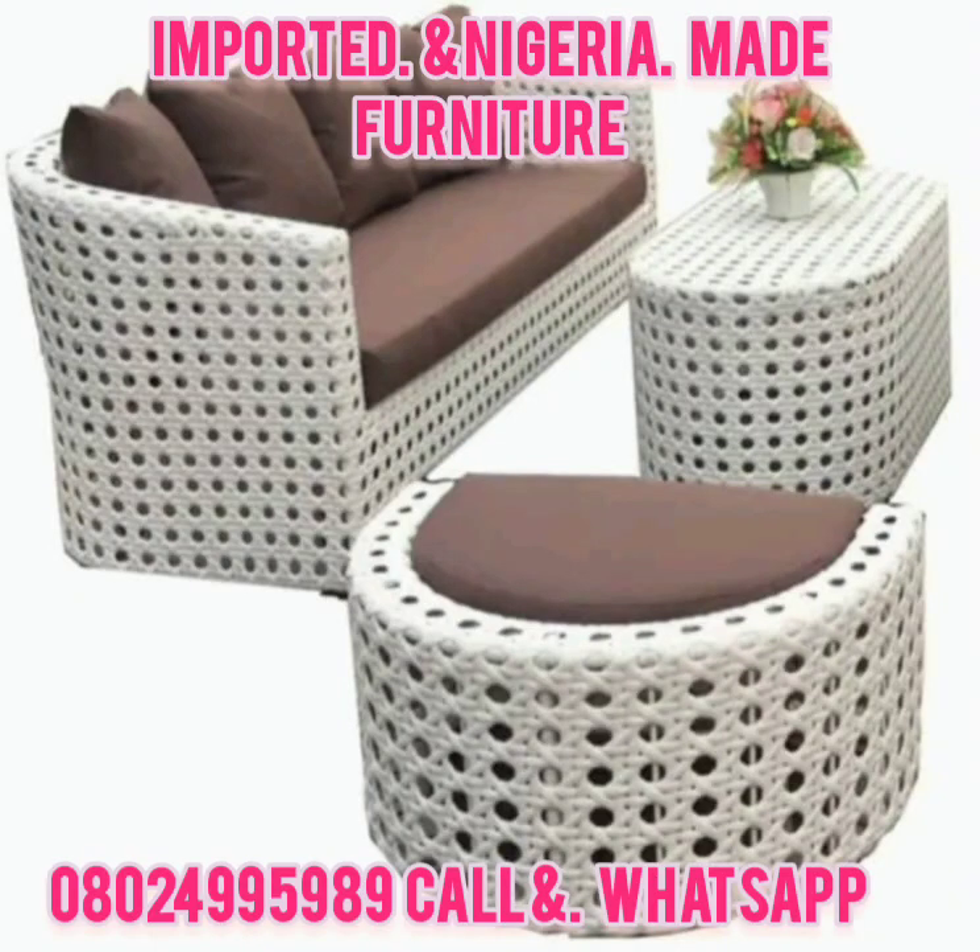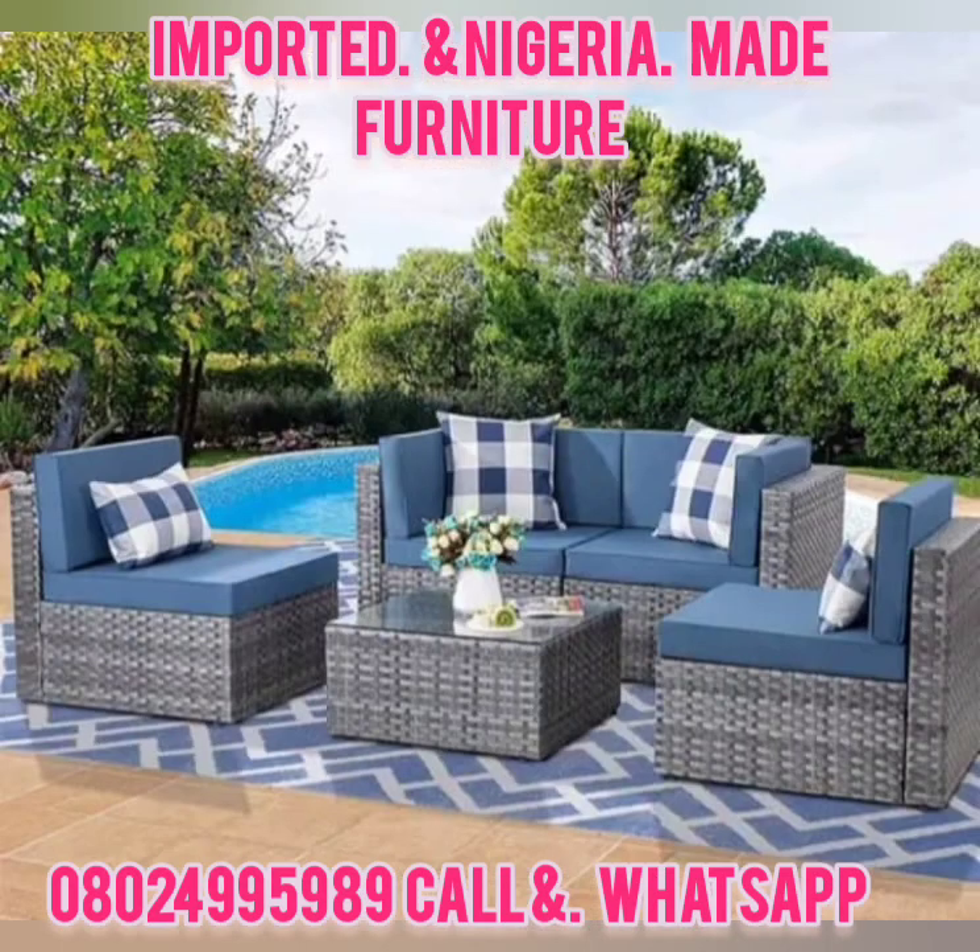Good day, my name is Mr. Richard, and in this video is a question of furniture.